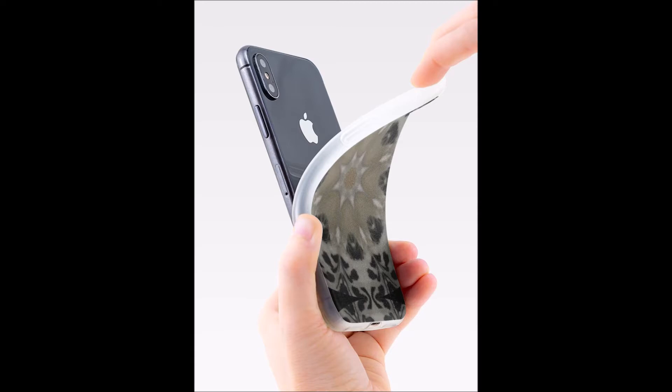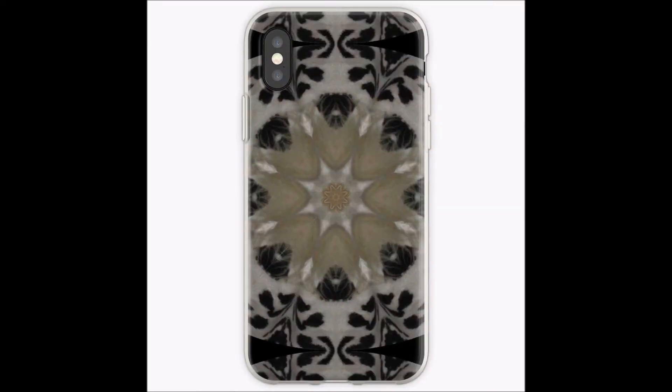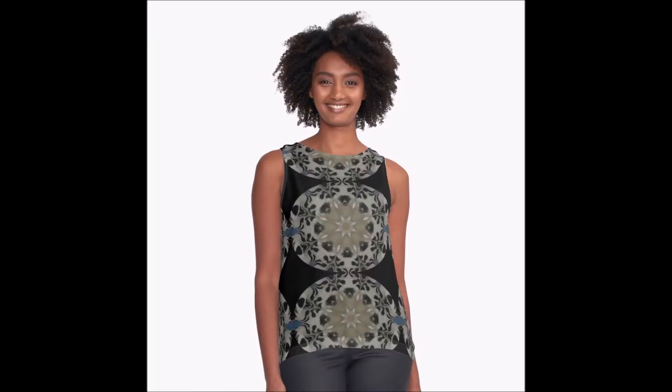This is an iPhone cover, but of course we have covers available for different types of phones. I love how that looks on that top.